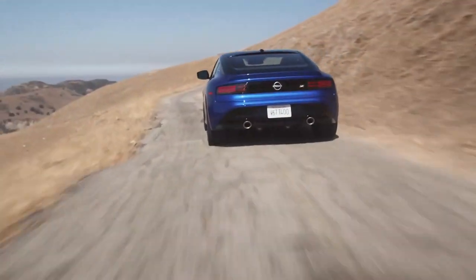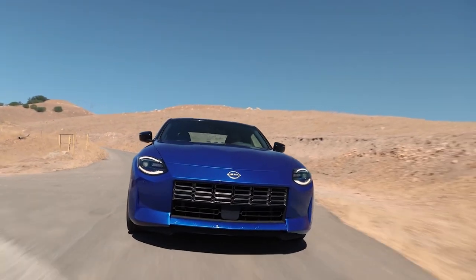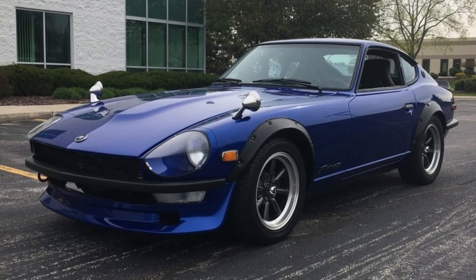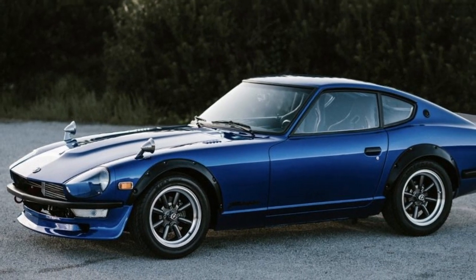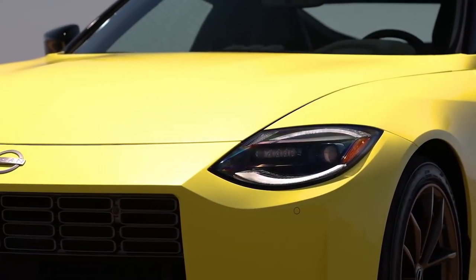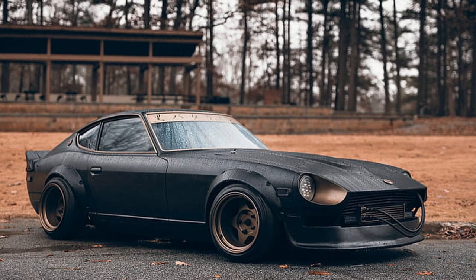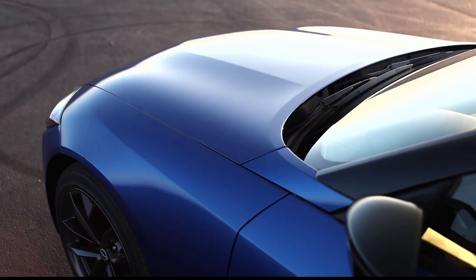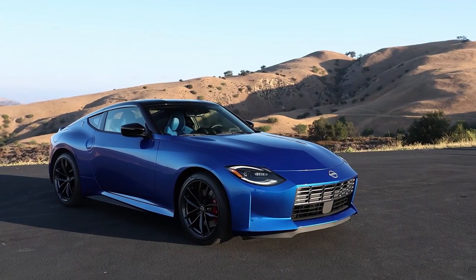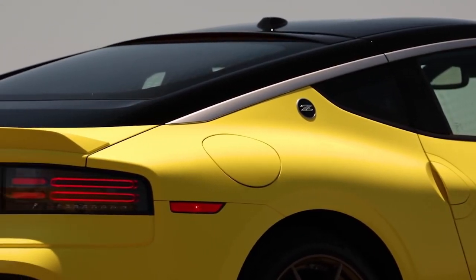The 2023 Z is instantly recognizable as a Z car. The exterior style is said to be inspired by previous generations, such as the 240Z-like silhouette. The long hood and rear-biased stance reveal the car's rear-wheel drive layout. Standard LED headlights with two half-circles are seen up front, a stylistic feature inherited from the JDM-only 240Z-G of the 1970s. The roofline flows smoothly from the nose to the rear edge, which is more inclined, and the flush-mounted door handles and slim rear hatch are also attractive design elements.